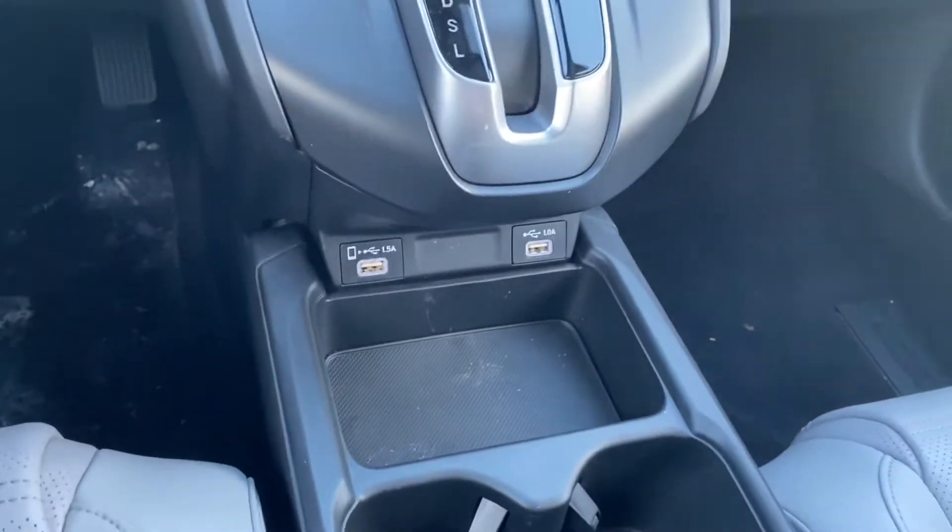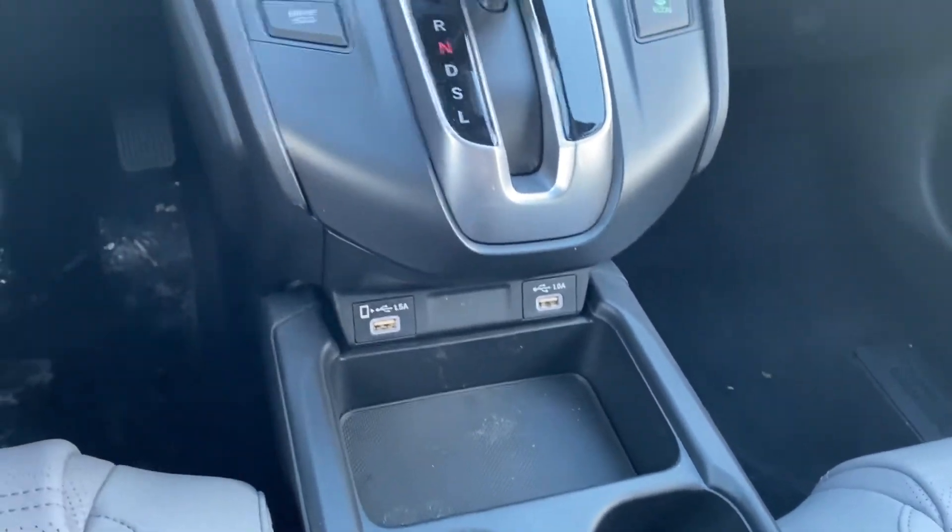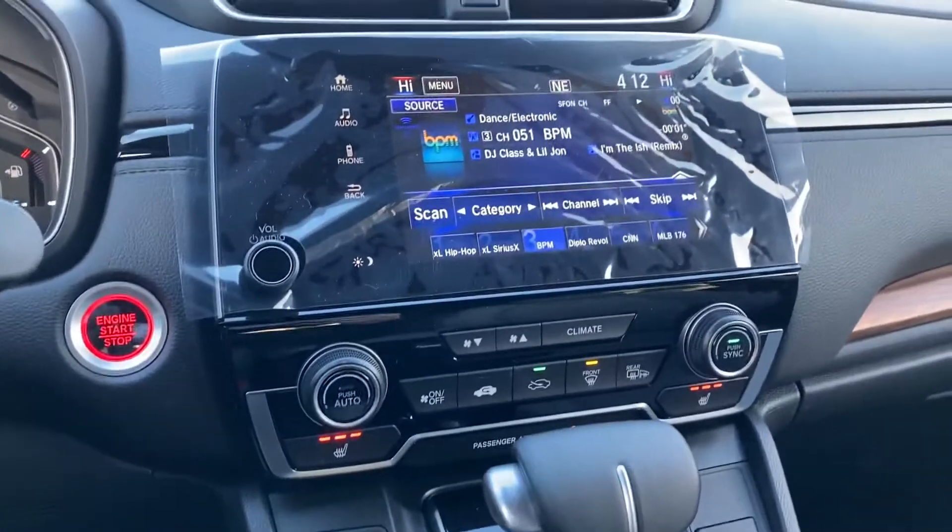You have Apple CarPlay and Android Auto in this vehicle, so when you plug your phone into that port there, your phone screen will be mirrored right here on the radio screen.